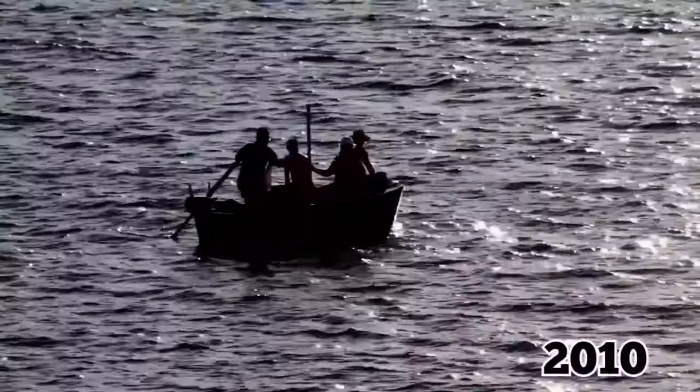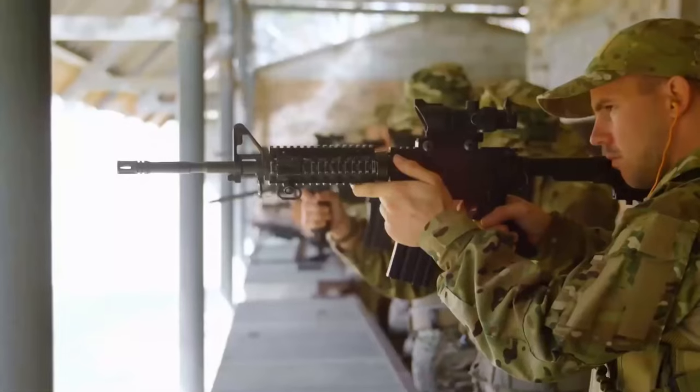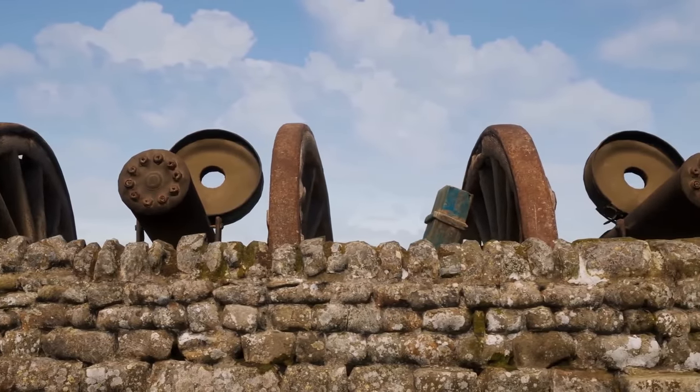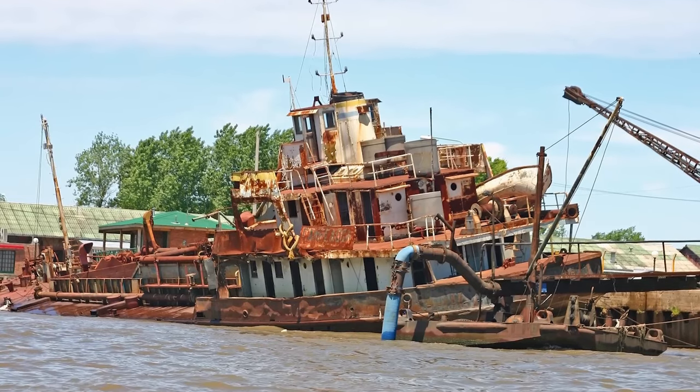For example, in 2010, fishermen found a cache of bombs on Bartholomew Island where soldiers performed target practice. In San Cristobal there are anti-aircraft cannons that can still be seen today, and there are old supply barges in the waters off Santa Cruz.